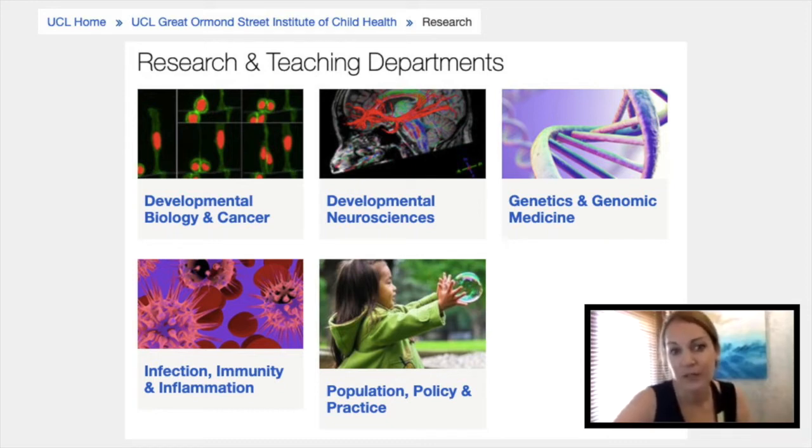The research project itself can be selected from a wide range of disciplines at UCL's Great Ormond Street Institute of Child Health, organized into different research and teaching departments: developmental biology and cancer, developmental neurosciences, genetic and genomic medicine, infection, immunity and inflammation, and population policy and practice. We have projects that span all those departments, but if there's a project you're interested in that isn't in the portfolio, there are ways to develop a project with a potential supervisor.